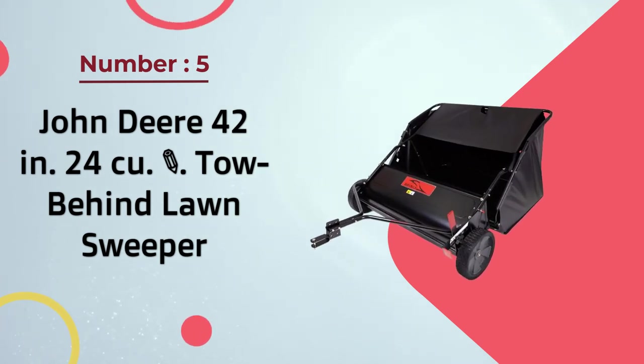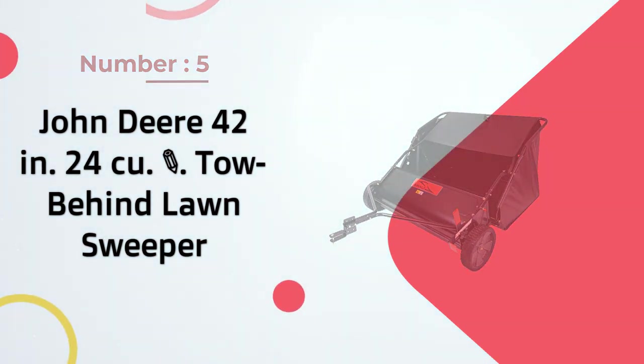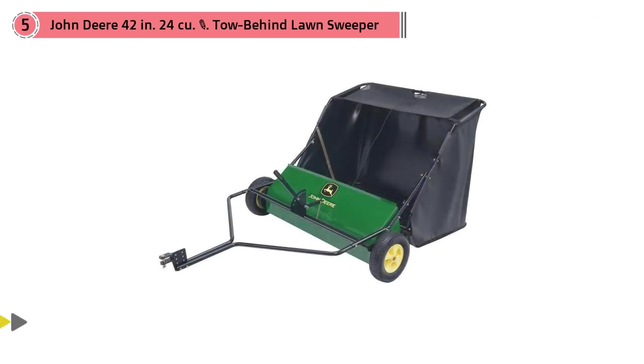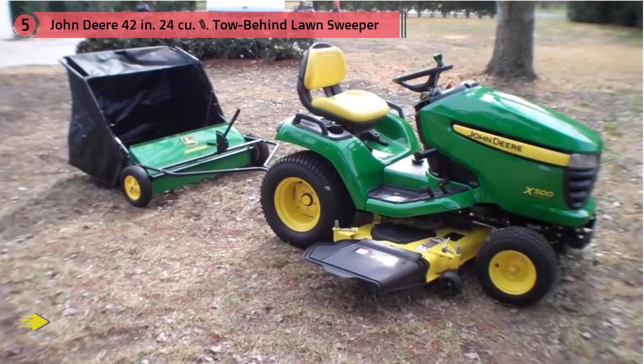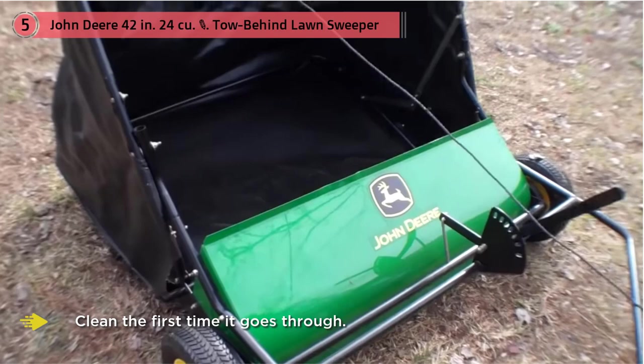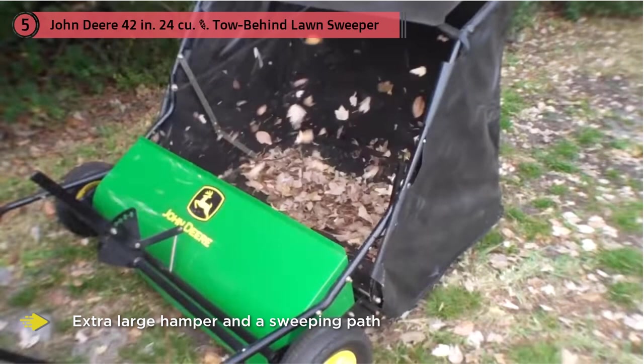Number five: John Deere 42-inch 24 cubic foot tow-behind lawn sweeper. The John Deere tow-behind lawn sweeper collects grass clippings and leaves with powerful brushes that sweep clean on the first pass. One-pass performance is provided by an extra-large hamper and a sweeping path of 42 inches. Its 6 eleven-inch diameter brushes have a higher tip velocity, providing extra force to lift objects off the ground and directly into the hamper.